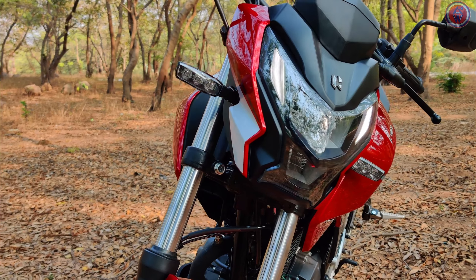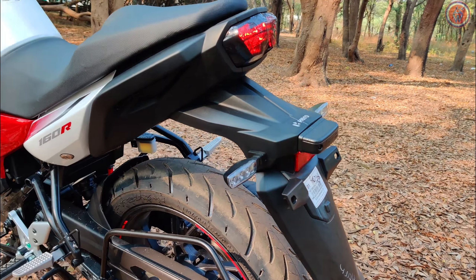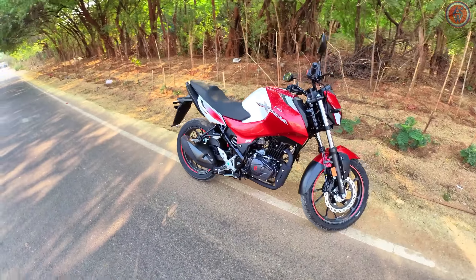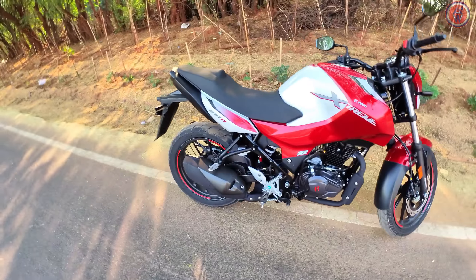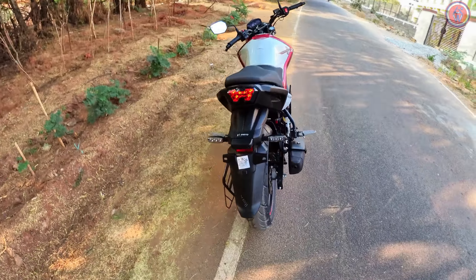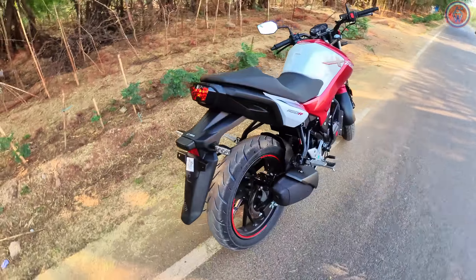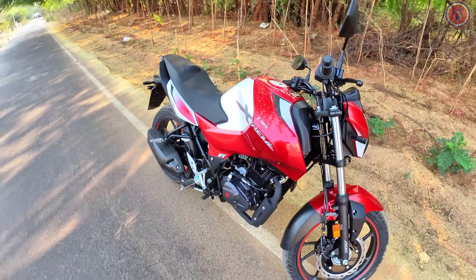A quick walkaround of this variant — the technical side and the mechanical side everything remains exactly the same as the previous 160R. The differences are with the color scheme, since it is a limited edition variant.